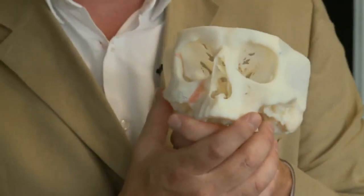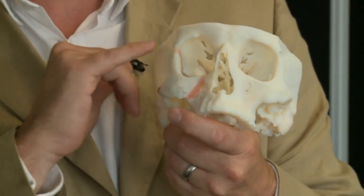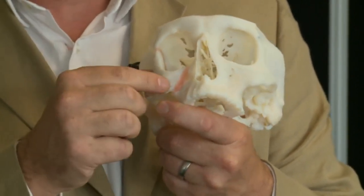This patient required a facial reconstruction, and having the model enabled the surgeon to plan the operation in his office. He could make cuts and realign the cheekbone to match the other side, and then it's waxed back into place.